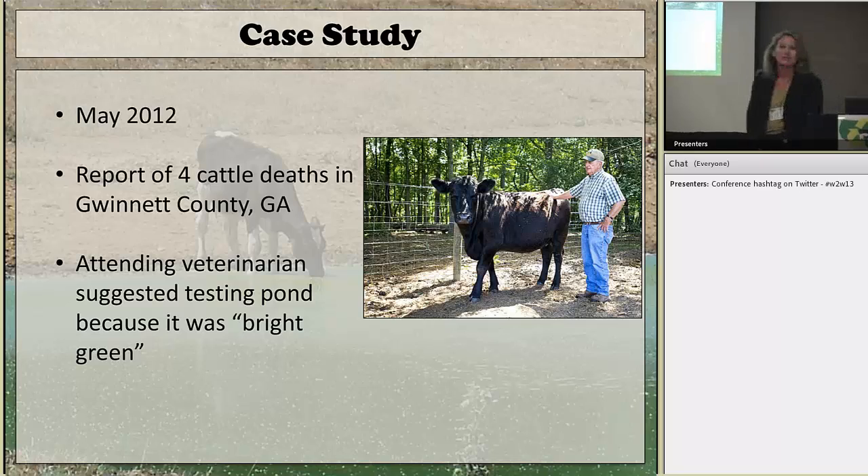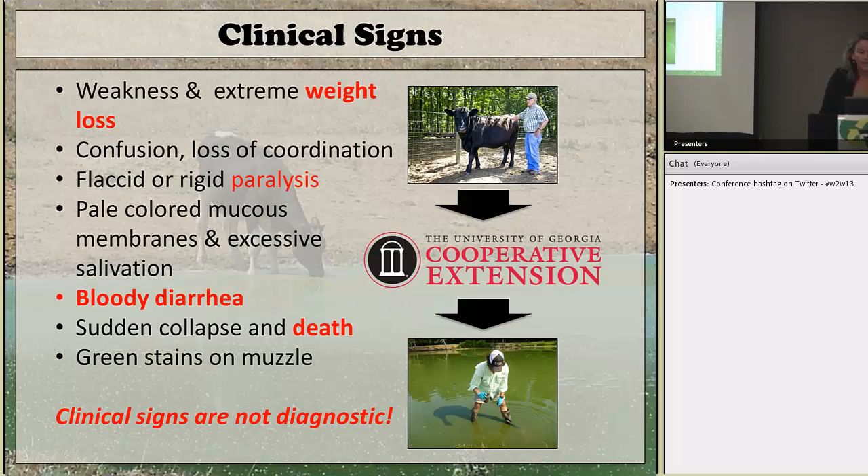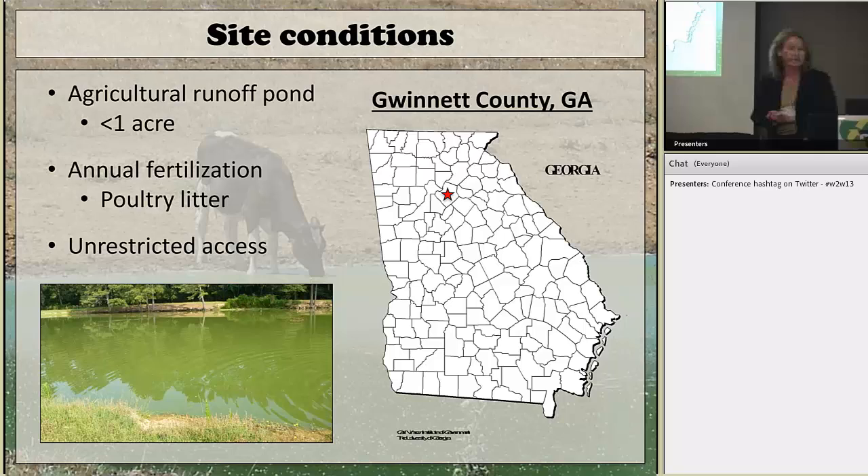I've been working with algal toxins for a while, but just this past summer, when we had some cattle deaths, we started looking closer at farm ponds around Georgia. A veterinarian suggested to Bill Atkinson that he ought to have his pond water tested because it looked terribly green. He had three cattle die before we even got a chance to look at the water. He had a lot of clinical signs of cyanotoxicosis, though of course these could be signs of a number of other illnesses as well. I want to point out that cyanotoxins are another stressor that might affect animal health and could compound other pathogens or diseases. The animals were very lethargic with extreme weight loss and bloody diarrhea. He lost three cows and was giving veterinary care to a fourth when we were notified.